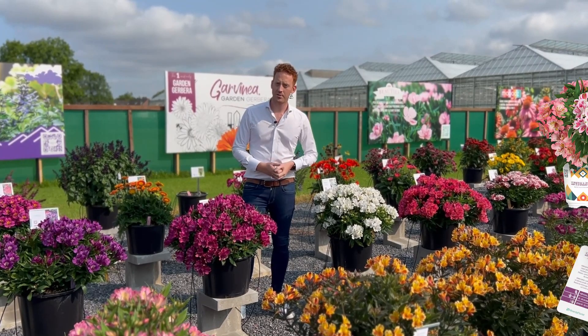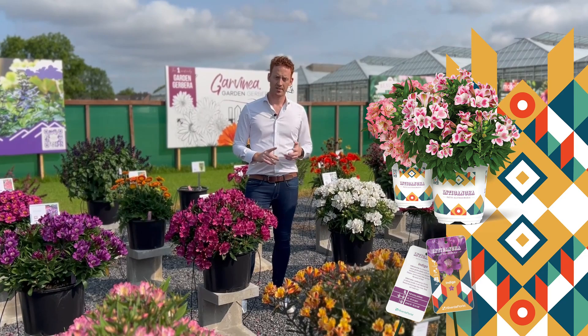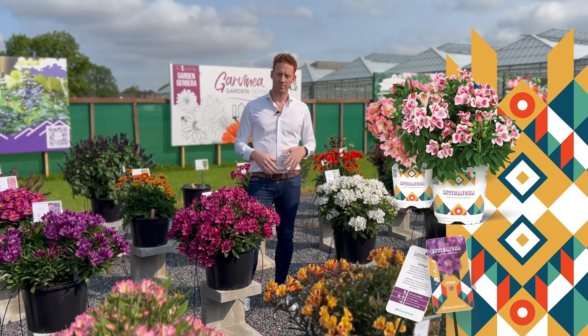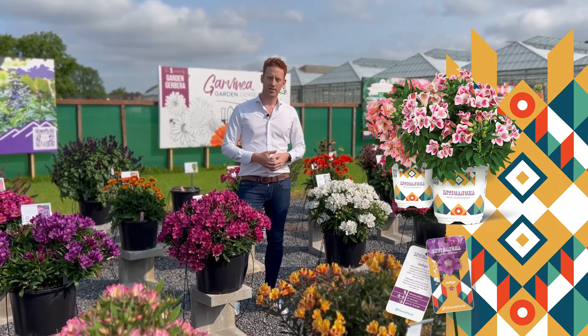During flower trials this year we introduced a marketing concept for Intikantia. We created pot designs and tag designs — it's all pre-made and available. But if you're looking for alternative promotional materials, please reach out to your representative.